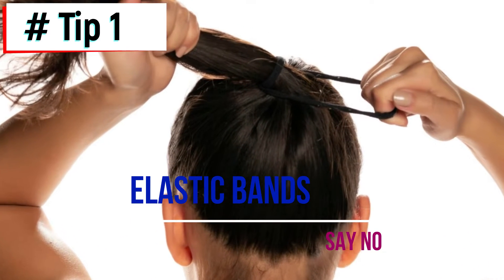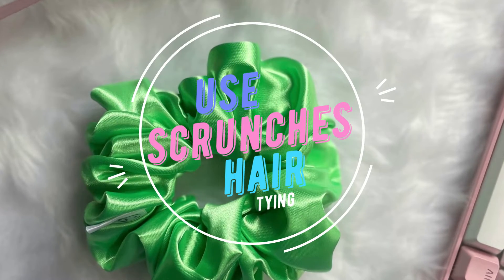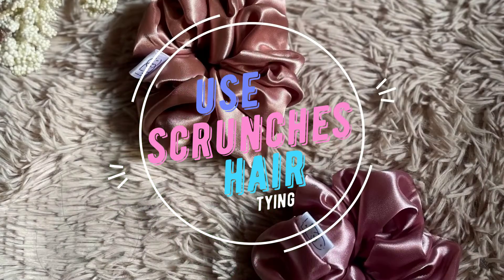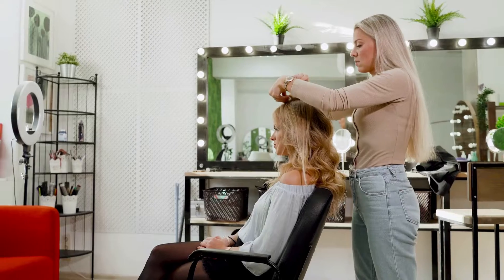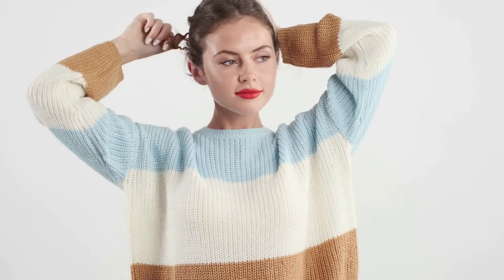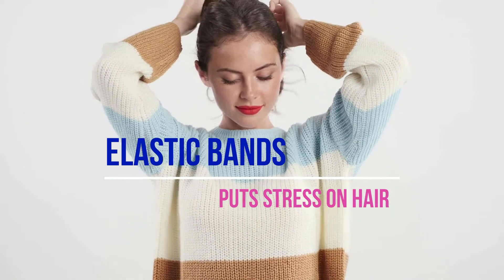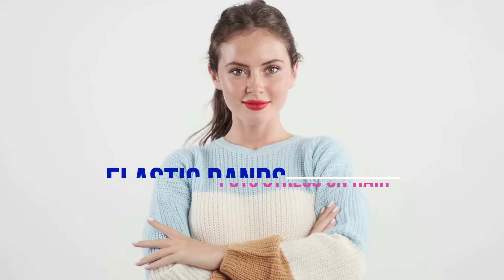Say no to elastic bands — use scrunchies instead. You can save your hair by avoiding the use of elastic bands while sleeping. Most of us spend a lot of money at the hair salon and on expensive products, but ultimately end it by tying a ponytail with an elastic band just before hitting the bed. That's completely wrong. An elastic band puts undue stress on your hair scalp and its roots. Tying your hair with a soft scrunchie around the base of your neck is a good option.